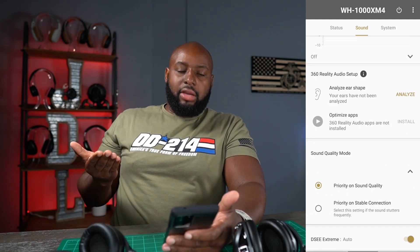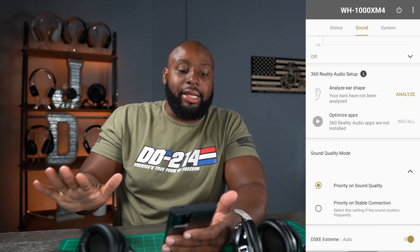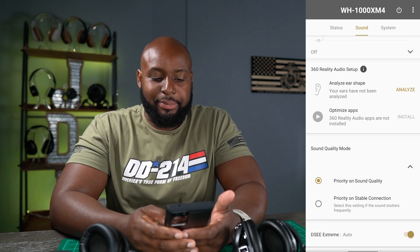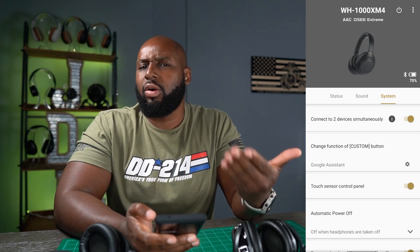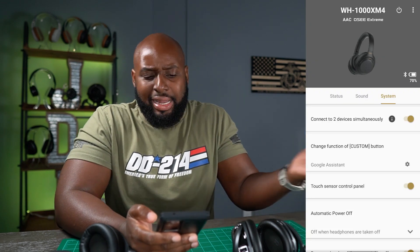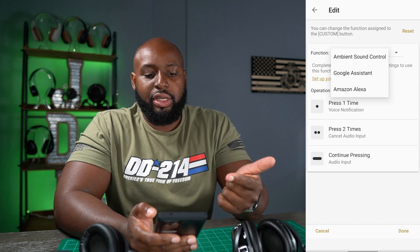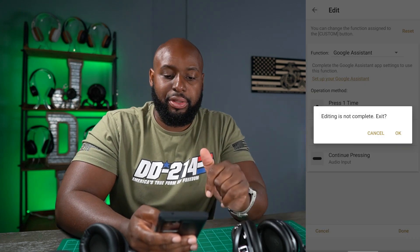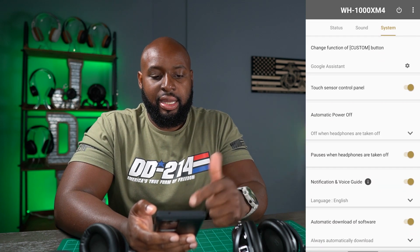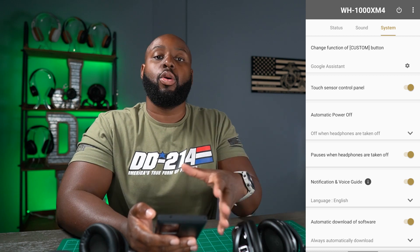Sound Quality Mode lets you choose priority on sound quality versus stable connection — useful on a subway with lots of Bluetooth headphones around. You also get your codec selection: DSEE Extreme, set to auto. In System, you can toggle connecting two devices at the same time, set the Google Assistant button to ambient sound control, Google Assistant, or Alexa. You can also tune down the sensitivity of the touch sensor control panel.